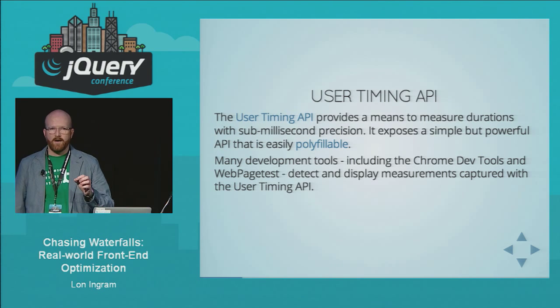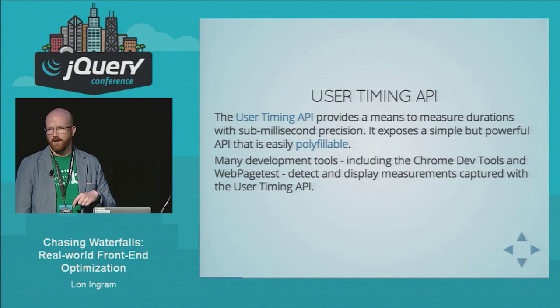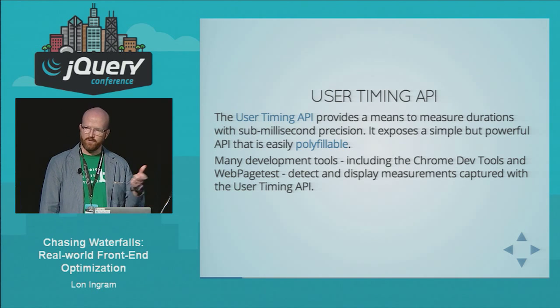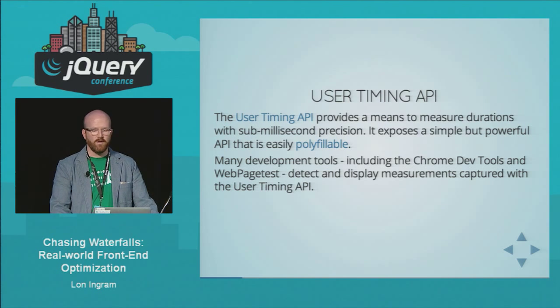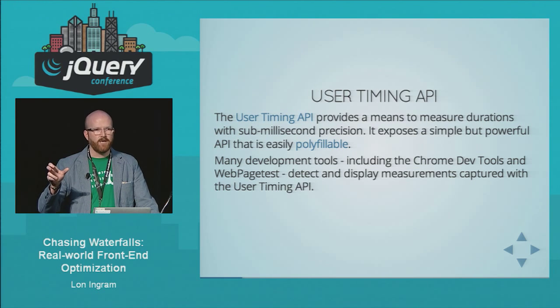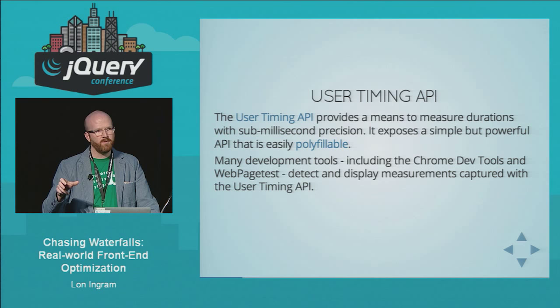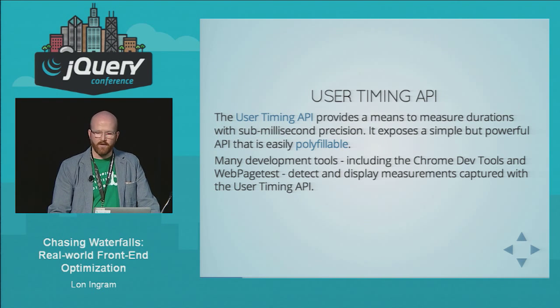The other nice thing about the User Timing API is that good developer tools are keyed into it and actually feed the data you gather into their visualizations and reports. In Chrome DevTools, for example, if you measure a duration using the User Timing API, it will actually show up on the timeline tab in the waterfall diagram, which is really helpful.